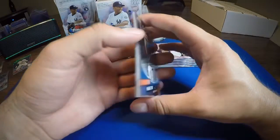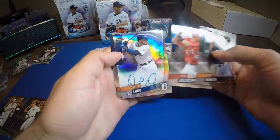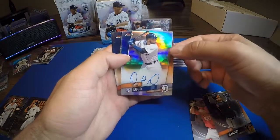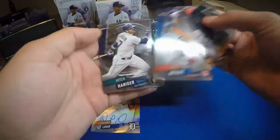All right, got a thick card here — might be our auto. Trey Mancini, Paul Goldschmidt, and a refractor Dewell Lugo — it's our rookie card refractor variation. And there's our first auto: Chris Bryant, and Mitch Hanniger.